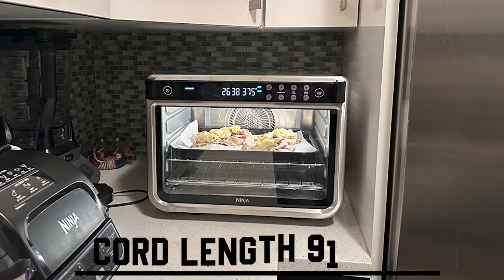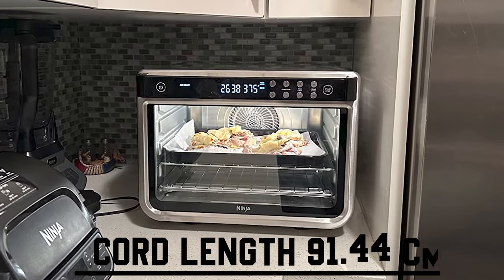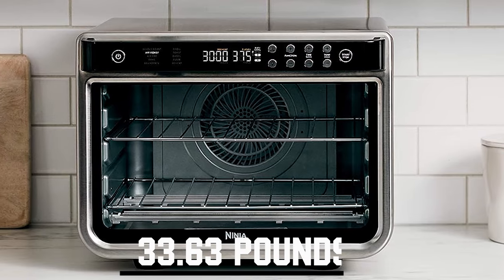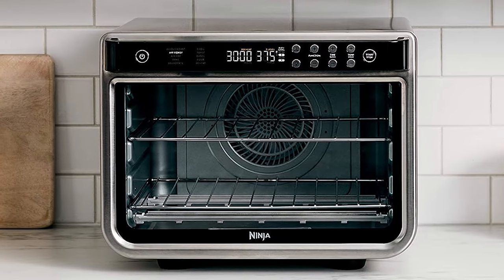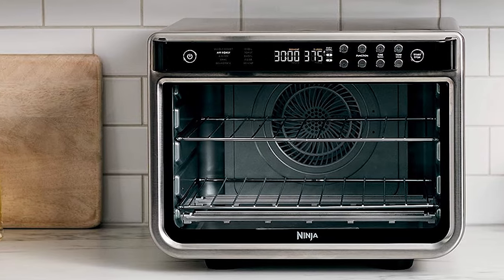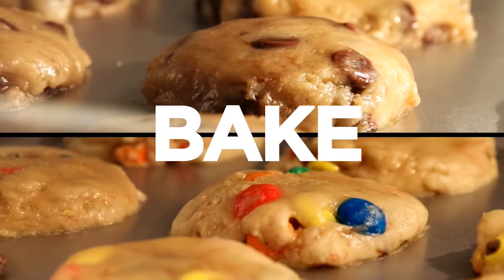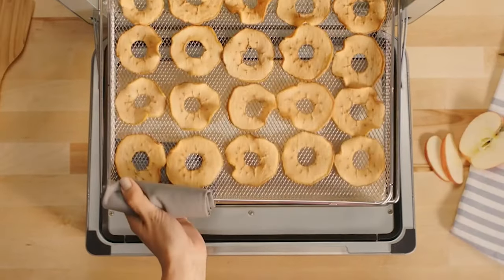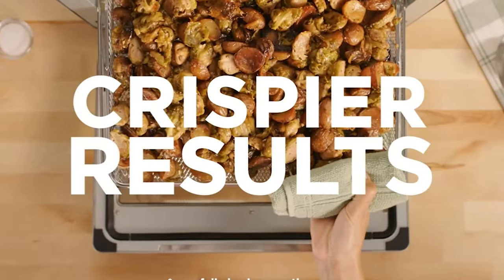With a cord length of 91.44 centimeters, you have flexibility in placing this kitchen companion. The oven's weight of approximately 33.63 pounds ensures stability and durability, even during intensive use. The Ninja DT201 Foodie XL Pro Air Convection Air Fryer Toaster Oven is more than just an oven — it is a culinary powerhouse that simplifies your cooking endeavors while delivering exceptional results.